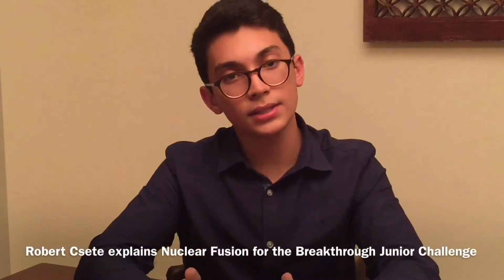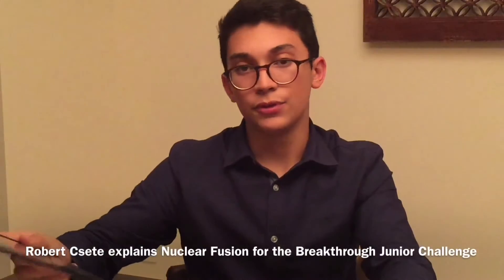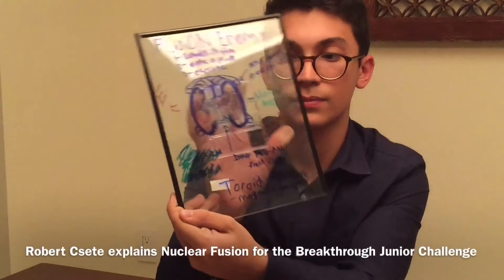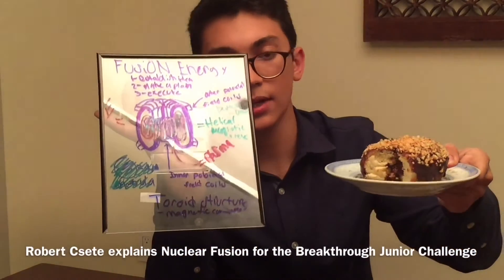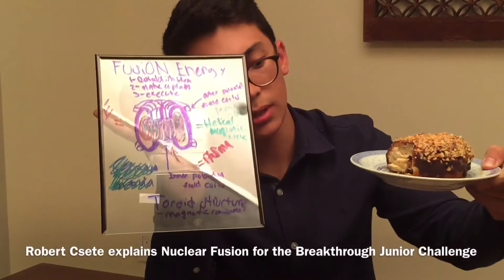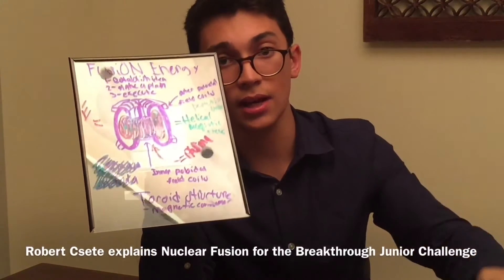Now, the same process can be replicated on Earth in our fusion reactor. This is also called a toroid. This same structure is a bit like a donut — it has a center magnet, and a donut has a center chocolate filling. A donut also has a covering that's chocolate and contains nuts.